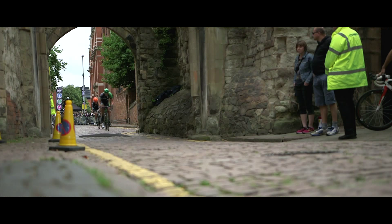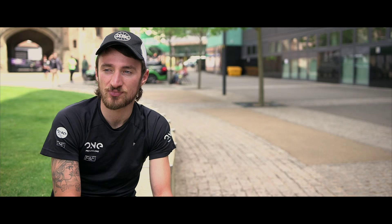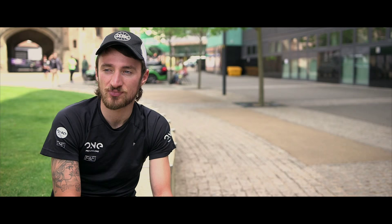We work a lot in recreational cycling, and so from our perspective it's about the inspiration to participation — so having elite athletes on what is an iconic course.